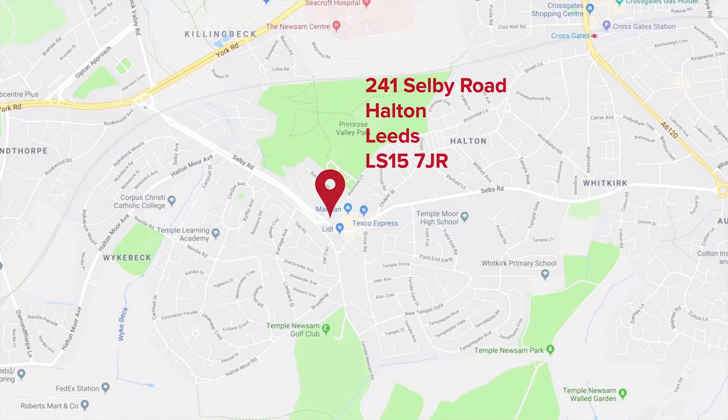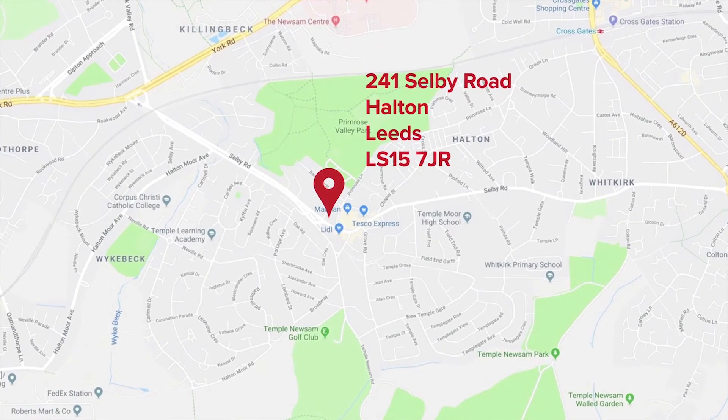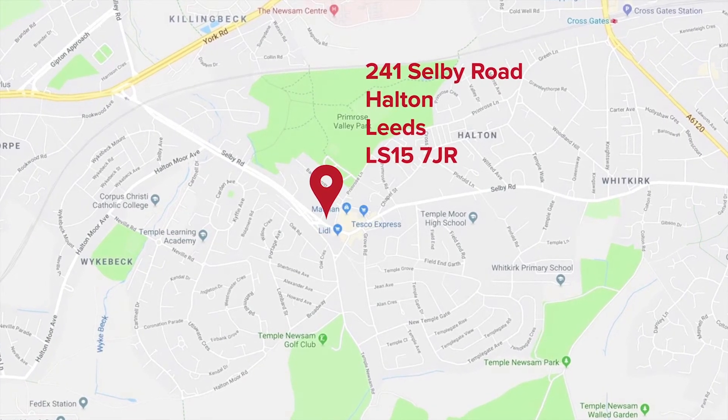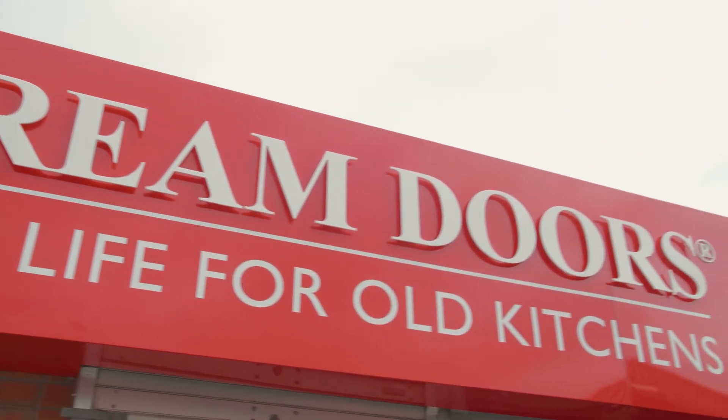We're located in the centre of Leeds, at 241 Selby Road which is in Halton LS15. We've got great parking nearby so please come and visit us in our showroom at any time. You'll be welcome to have a coffee or a cup of tea, sit down with myself or our showroom manager and look through the various products we have on display. We really look forward to seeing you and making sure that we can give you your dream kitchen.